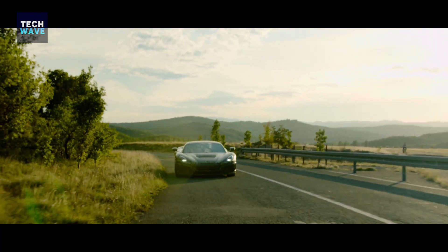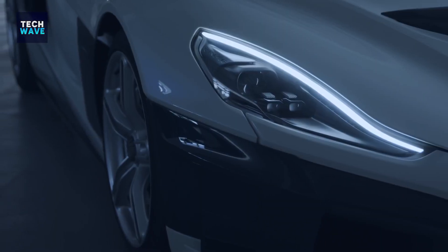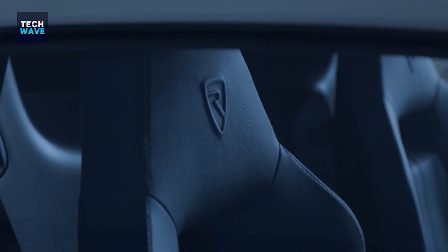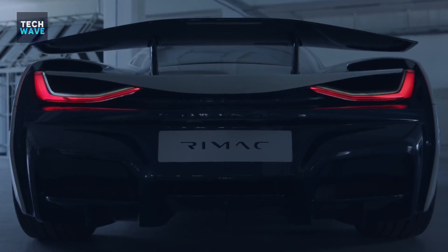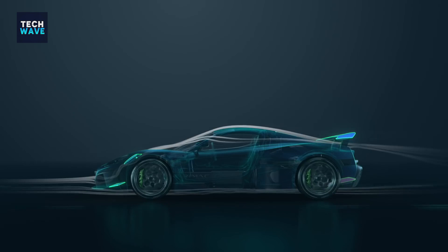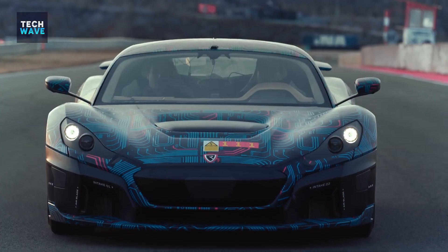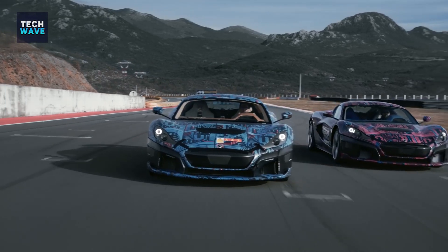The Croatian hypercar manufacturer also claims that it's the fastest accelerating production car in the world. Having a separate motor on each wheel gives Nevera immense power with exceptional precision. Ultimately, this makes it insanely nimble and grippy, even on a twisty road. With a relaxed pace, comfortable suspension, and smooth throttle response, the Nevera is an amazing car to drive around town, in spite of having great power under your right foot.